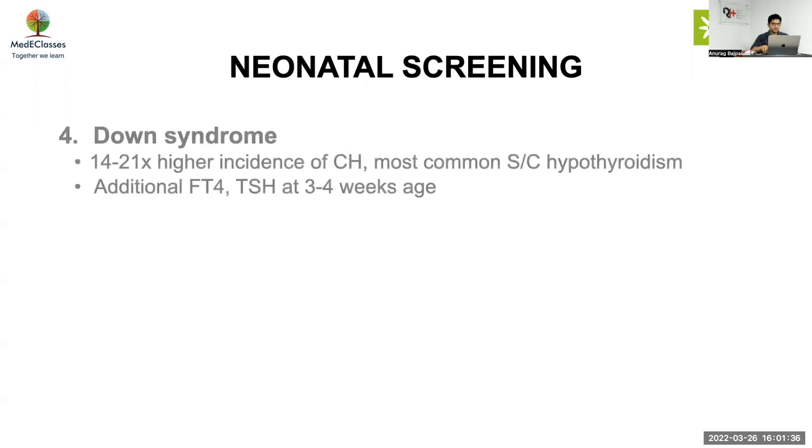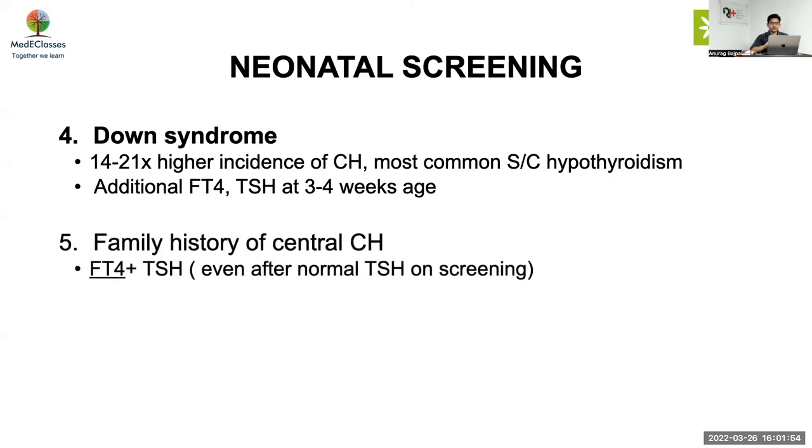Down syndrome has a 14 to 21 times higher incidence of congenital hypothyroidism, and the most common presentation is subclinical hypothyroidism. It is advised to do an additional FT4 and TSH at around one month or three to four weeks of age. If there is a family history of central congenital hypothyroidism, FT4 should be done along with TSH even after a normal TSH on screening.